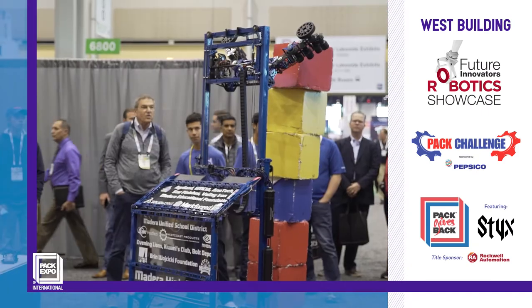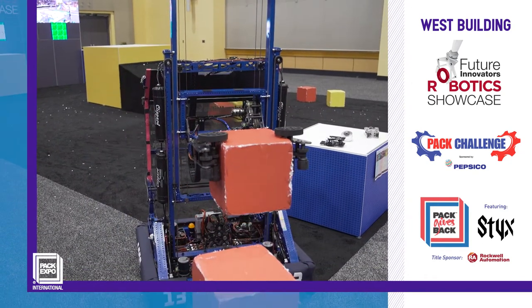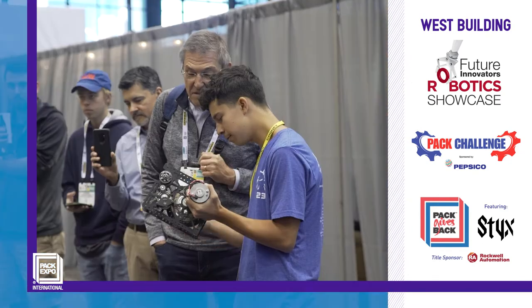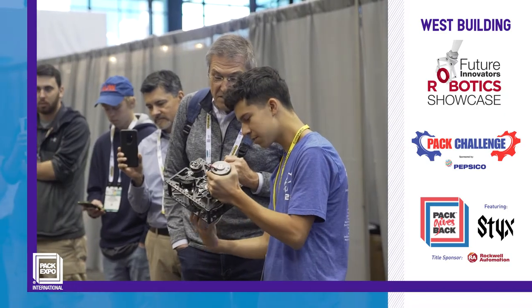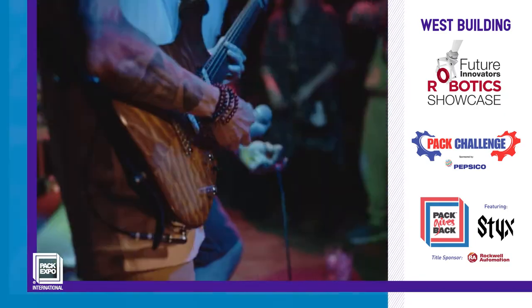Check out high school robotics teams showcasing their design, engineering, and troubleshooting skills at the Future Innovators Robotics Showcase. And the new Pack Challenge, where students will build filling machines on site. And of course, don't miss Pack Gives Back, a mega networking event with a live performance by Styx.